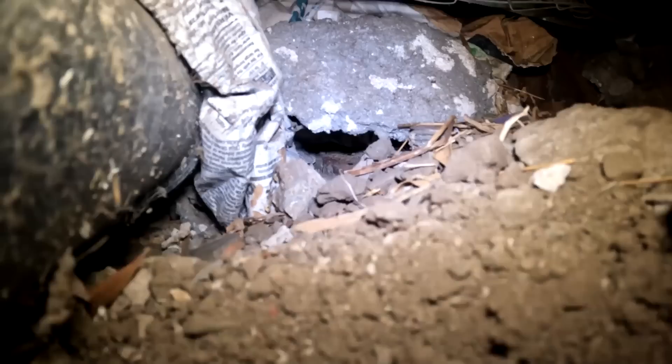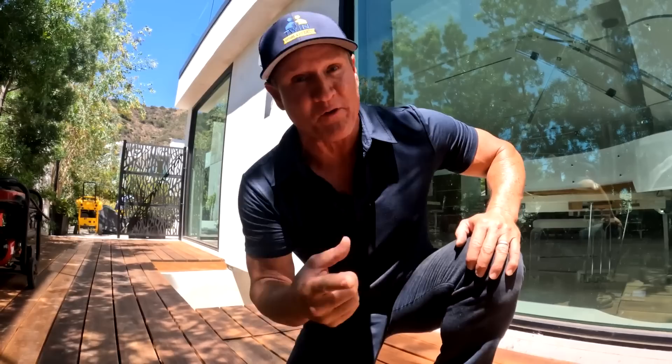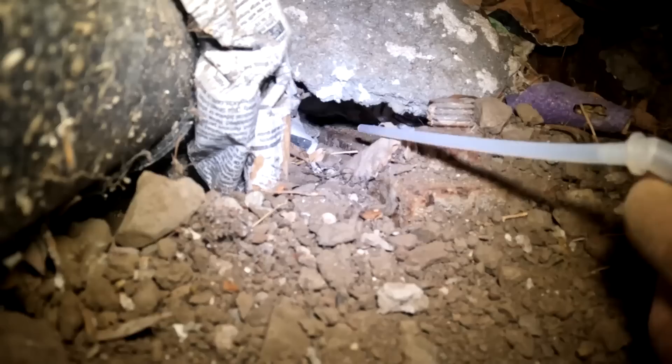Look at that — rats love decks. When they're running through and migrating underneath these decks, they feel secure from wildlife. It's a really good comfort runway for them, so decks are a huge migration path for rats. We're going to use this cheap foam here — the reason why is because they'll eat right through it. Just use this to confirm that you found the entry point.